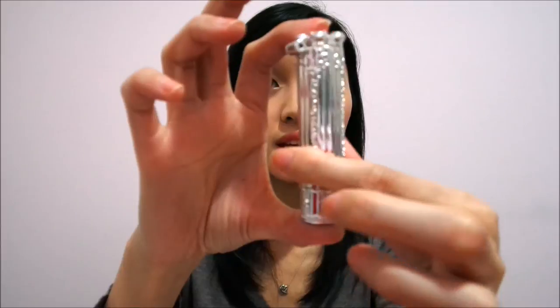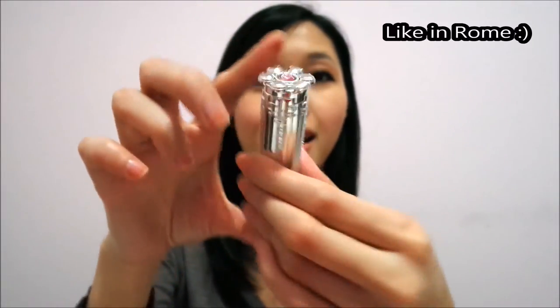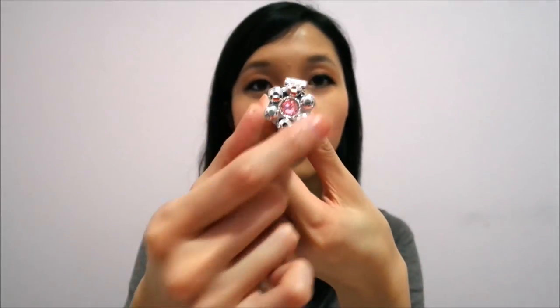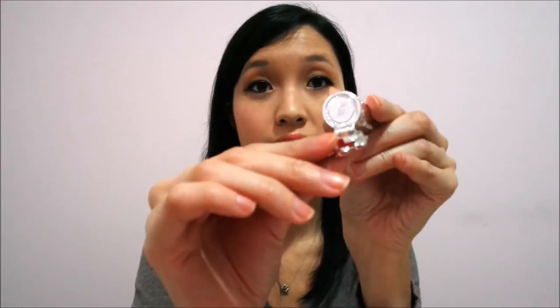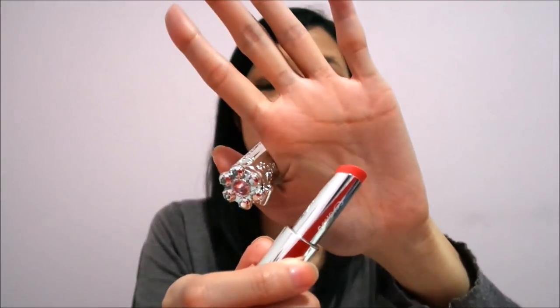This one is really cute. It looks like a totem pole you'd find in Europe, and it has a nice flower on top which actually has a mirror on the other side. It's really small so I prefer using a bigger mirror. It's a very nice coral color — you can use it as an everyday look. I have it on today and I'll swatch it for you guys as well.